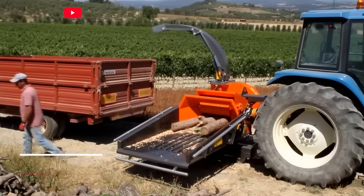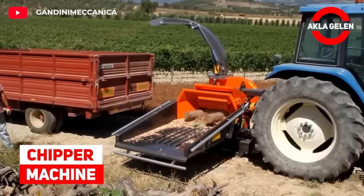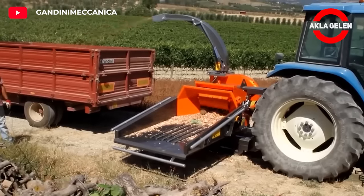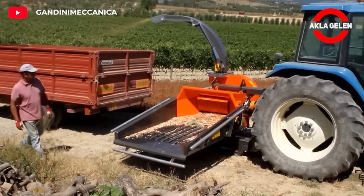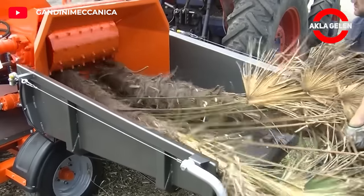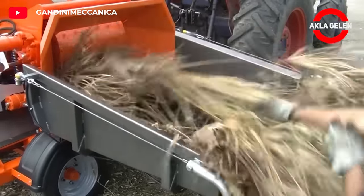Chipper Machine. This machine is a chipper for high-quality sawdust production. Thanks to its very powerful and aggressive drive rollers, it can process all kinds of materials.